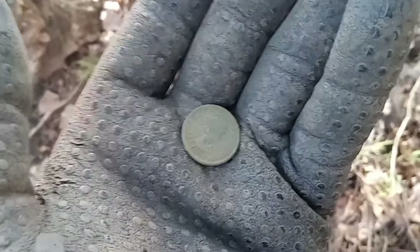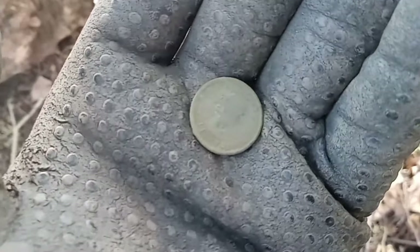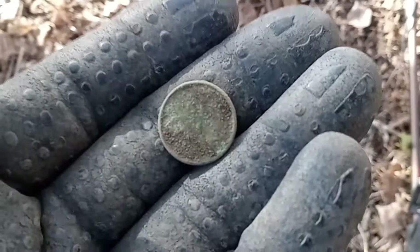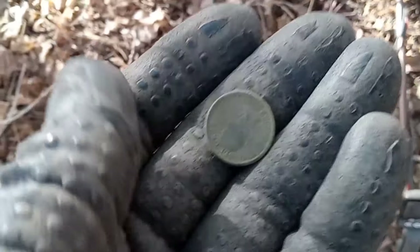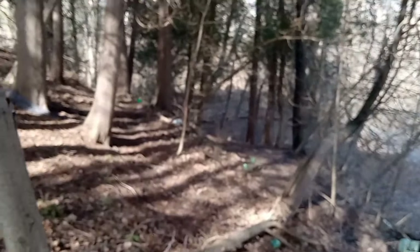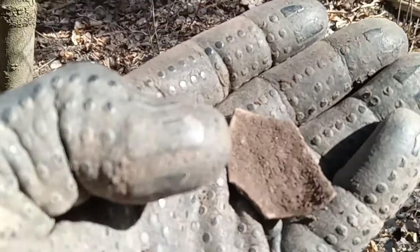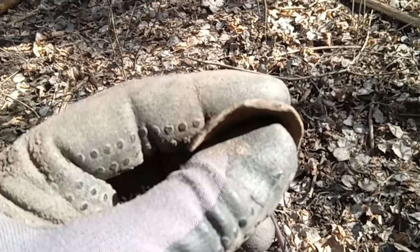Starting out with a young Lizzie coin that just arrived. Don't know what year it is, but that's a good start. I just got here and this is the spot where I got all those 74 coins the last time I was out, so we're going to work our way back there and see what else we can get.